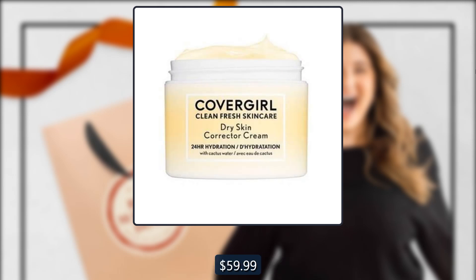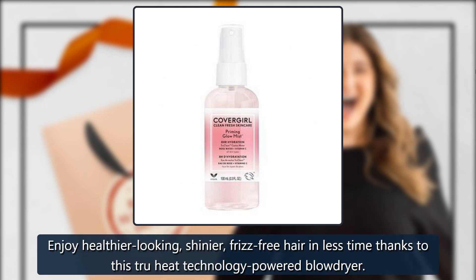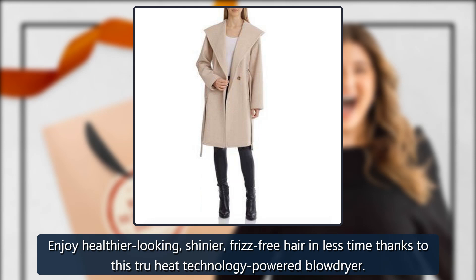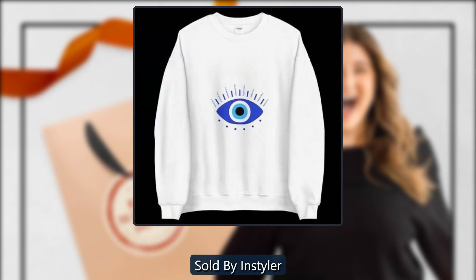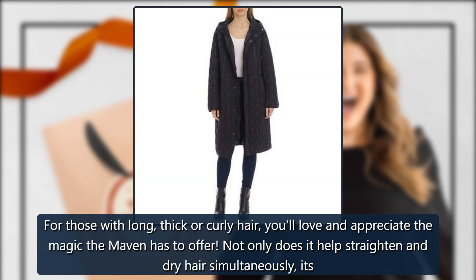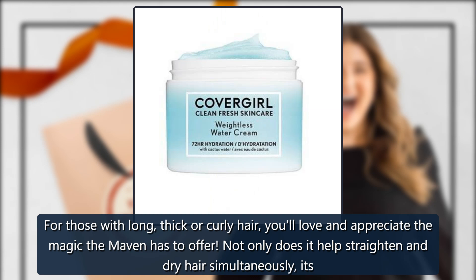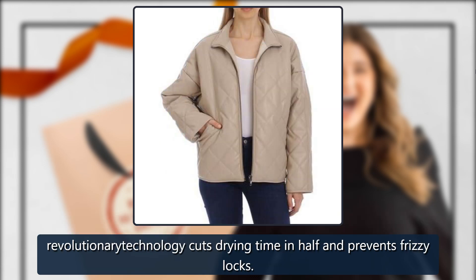7X Blow Dryer by InStyler, sold by InStyler. Enjoy healthier-looking, shinier, frizz-free hair in less time, thanks to this True Heat Technology-powered blow dryer. $139.99. Also available: the Maven by InStyler — for those with long, thick, or curly hair, you'll love the magic it has to offer. It helps straighten and dry hair simultaneously, and its revolutionary technology cuts drying time in half and prevents frizzy locks. $69.99.